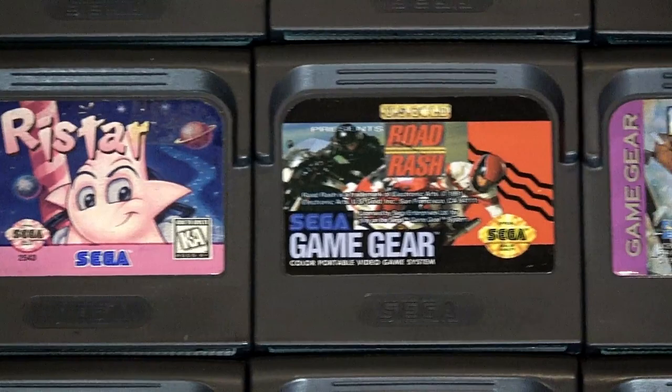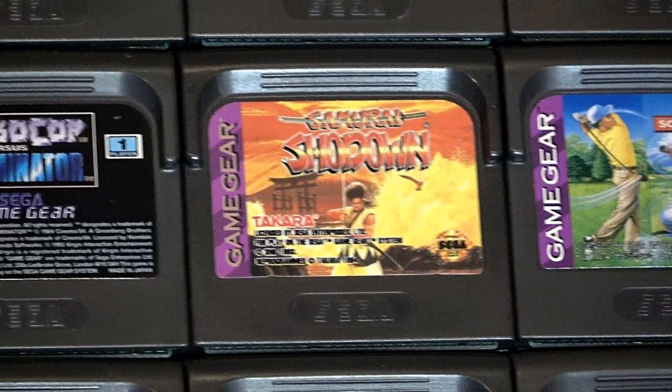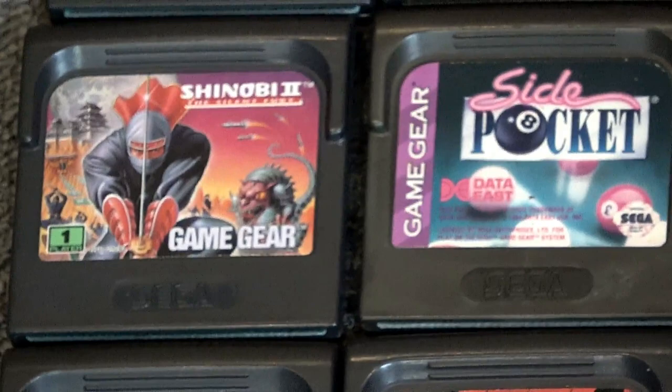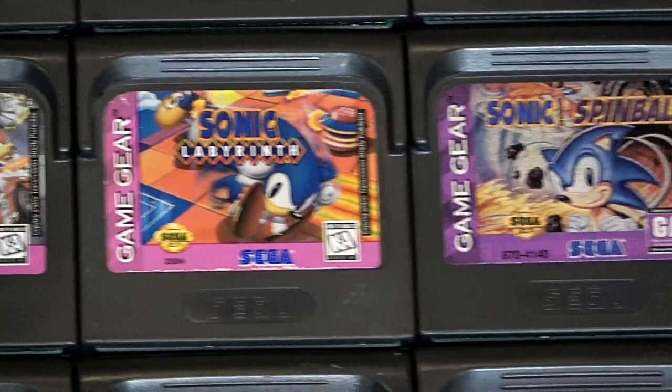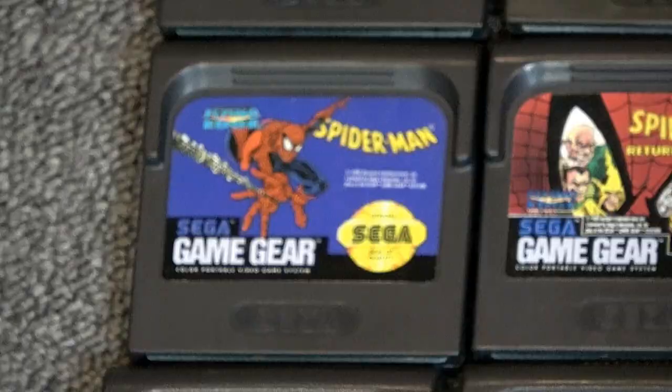There are many 16-bit conversions, so if you like the Genesis version you may want to check out the Game Gear version of the same game. Samurai Showdown, Shaq Fu. The Shinobi — 1 and 2 — are exclusives. There are a lot of card games and a ton of Sonic releases — many different ones, including some exclusive ones. Definitely worth checking out.